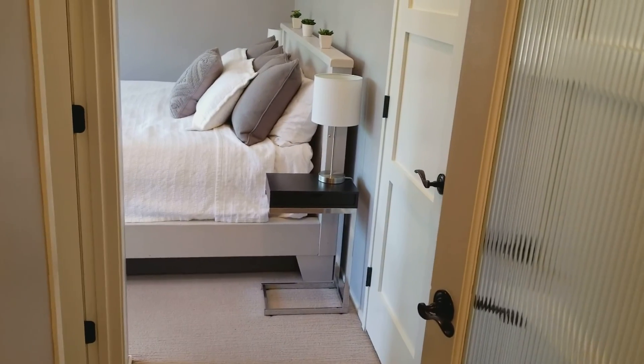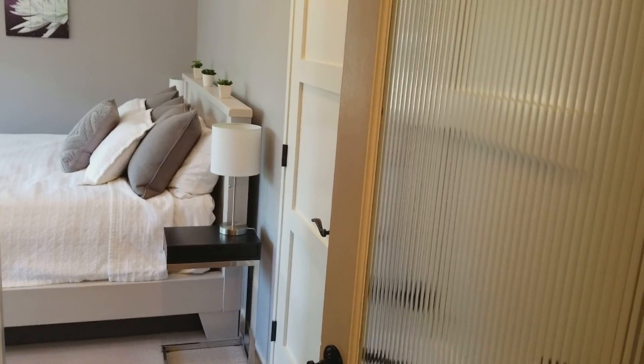In the master bedroom, you've got two closet doors on the right, and then a walk-in closet over here. This closet has double doors that open up over there.